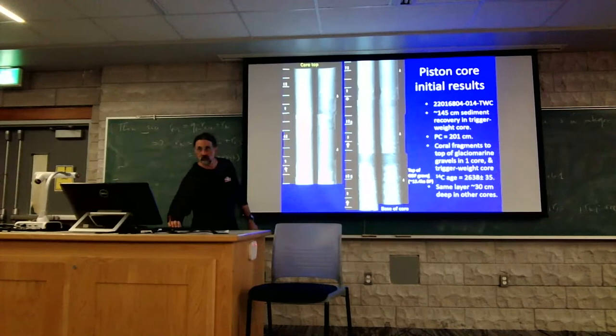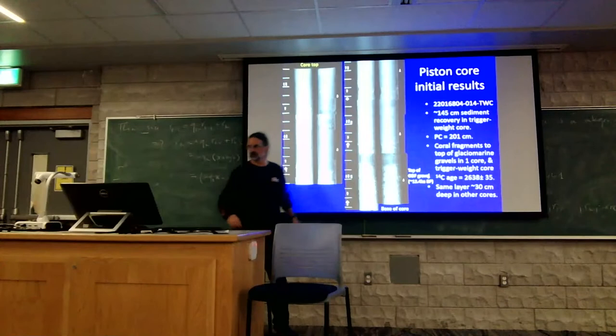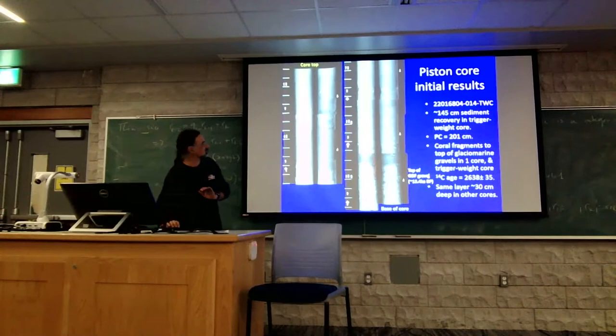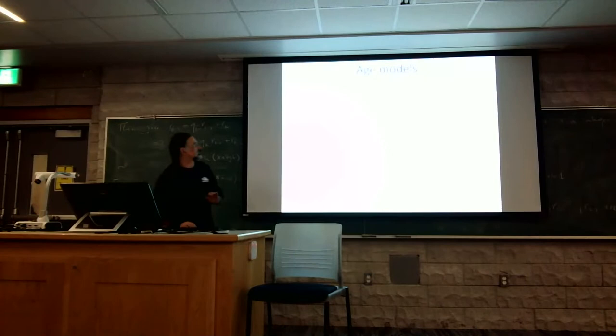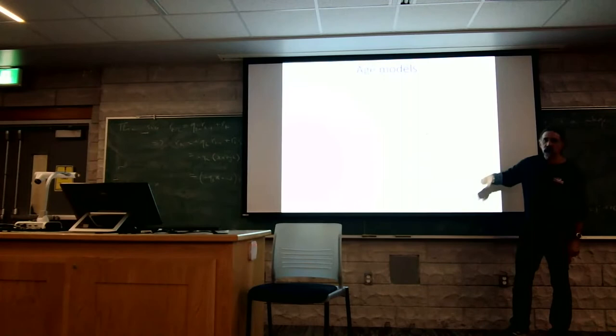Two immediate questions arise: is this site representative or not — hence the need to collect more cores — and secondly, what happened there for 11,000 years? Why was there no deposition of sediment? That's a geological question we won't be able to answer here because we don't have a record. What we would do with that data is develop an age model of depth in the core versus the ages of the corals — showing a very consistent and continuous occupation of that habitat by those corals.